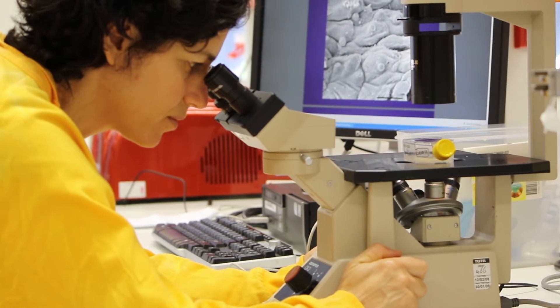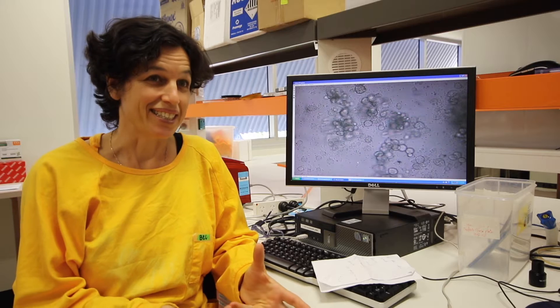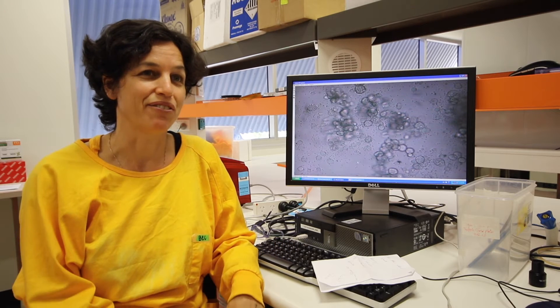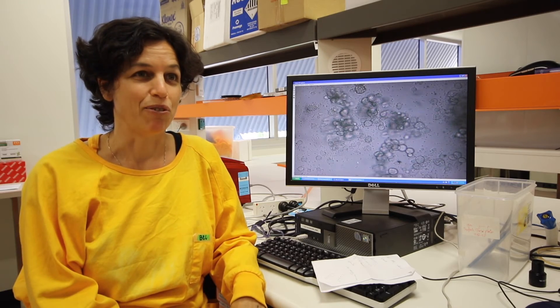And that's when I became involved as a student to work out why these frogs were dying. We saw this unidentified round fungus in the skin. We weren't sure if it was a fatal disease or not until we managed to transmit it to other frogs, and when they all died, we knew that it was actually a really pathogenic disease causing the mass die-offs in the wild.